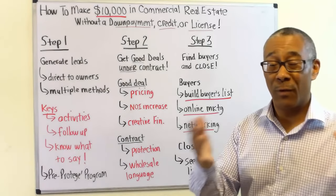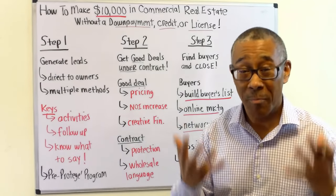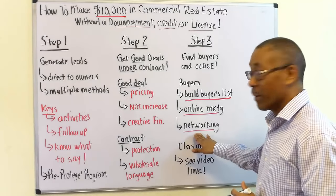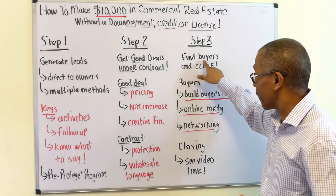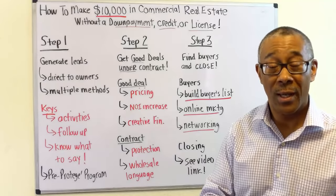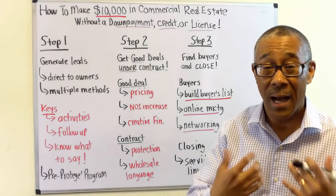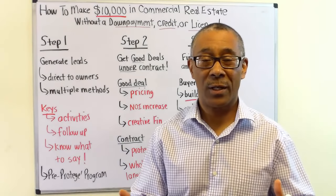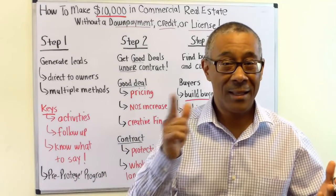Third is networking. This commercial business is a relationship-based business. Deals are found, money is raised, and problems are solved through relationships. You will always hear me say how important networking is — especially for step three. Now I want to share a short video of Anthony and how he made his $10,000 without a down payment, no credit check, and no license. Let's go there next.